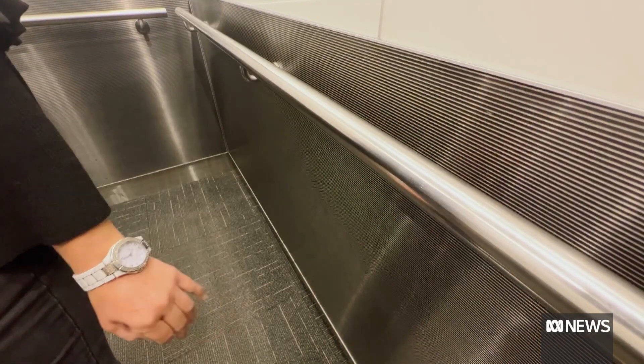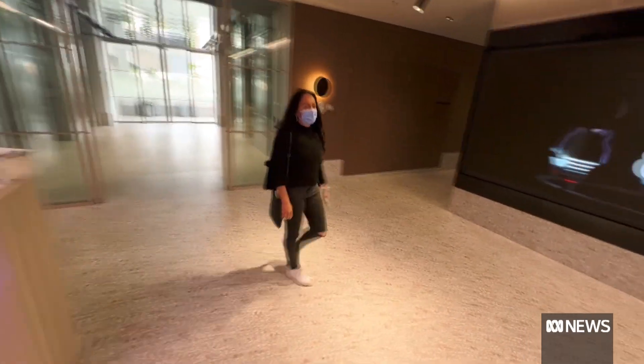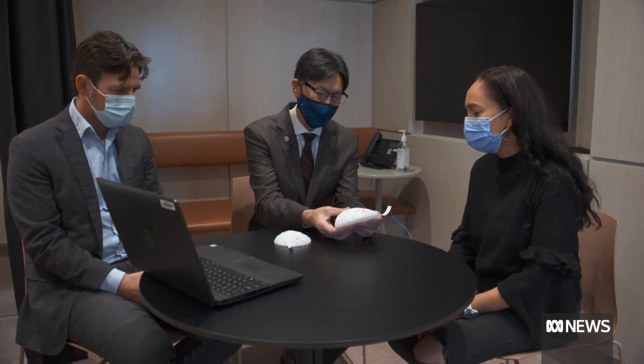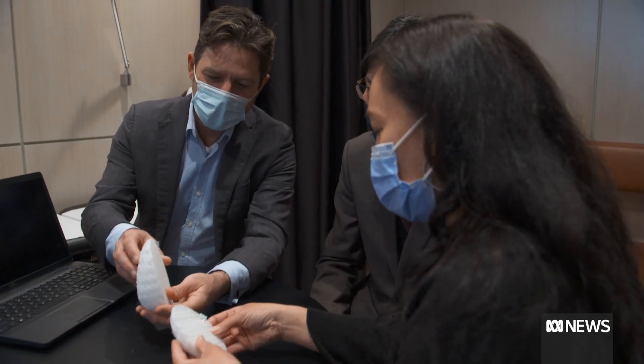Moana Staunton hopes a new trial will open doors for thousands of other women who, like her, have suffered debilitating effects from faulty breast implants. She's the first person in the world to trial a new, more natural approach to breast reconstruction, pioneered in Queensland.